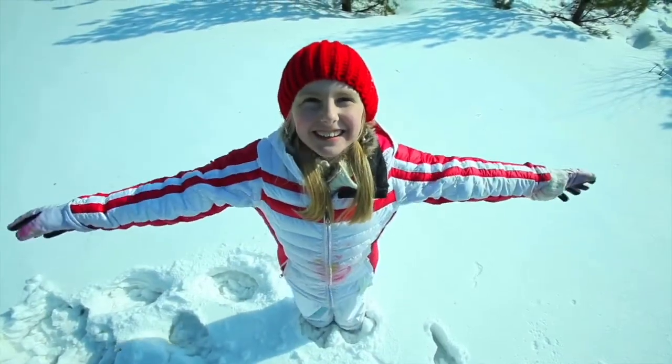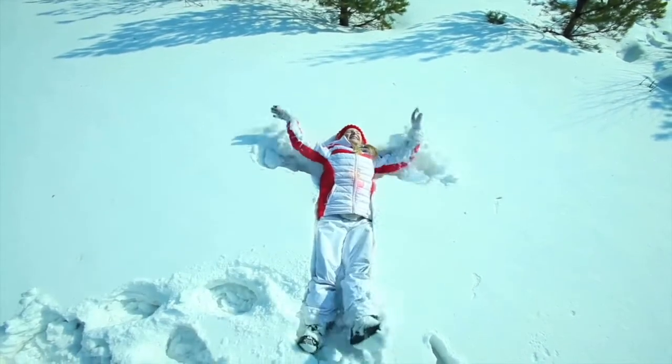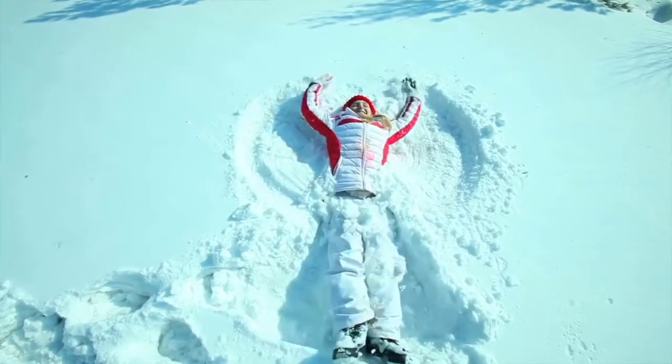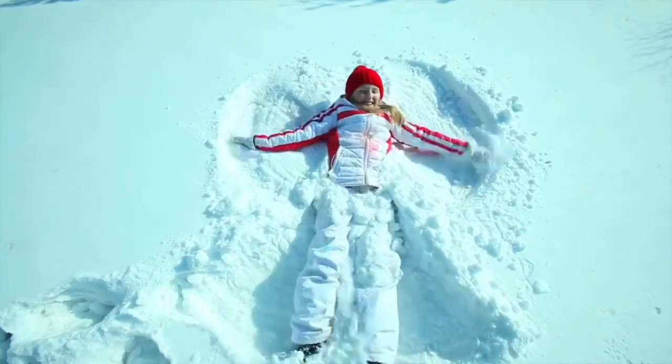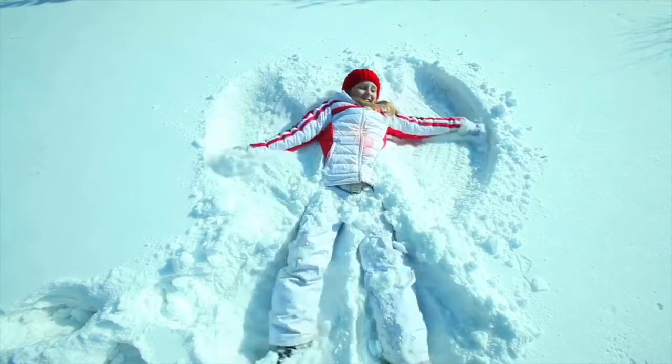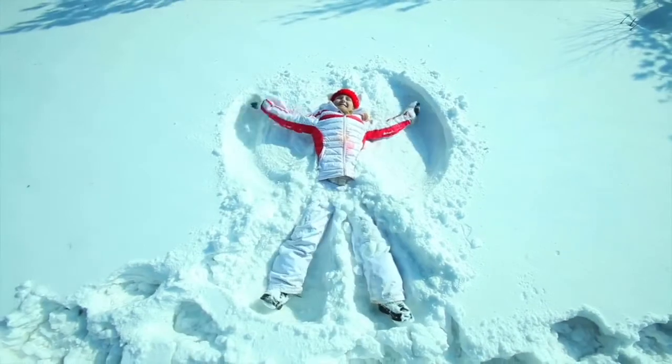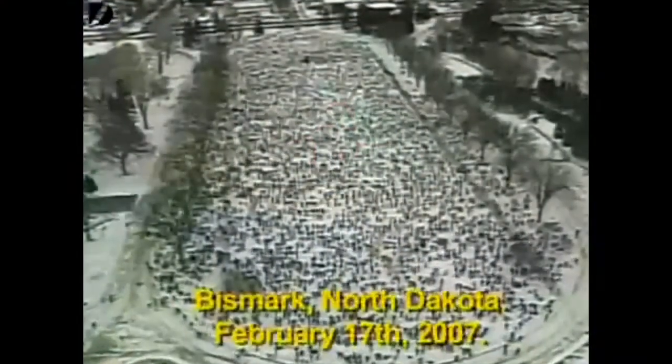Have you ever made a snow angel? They're made in fresh snow by lying on your back and moving your arms up and down and your legs from side to side to form the shape of an angel. When finished, you'll see the appearance of an angel in the snow — the movement of the arms having formed the wings, and the movement of the legs having formed the gown. The trick is to remove yourself from the snow without disturbing the angel. Bismarck, North Dakota holds the Guinness World Record for the most snow angels made at the same time in one place.